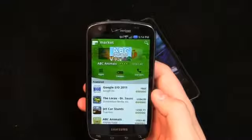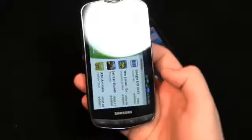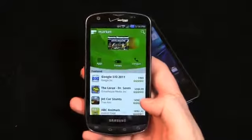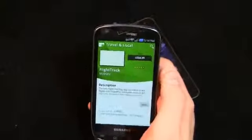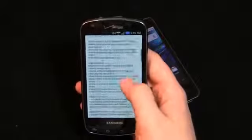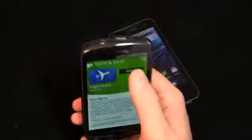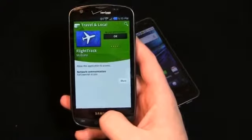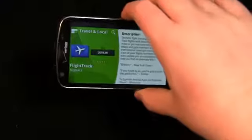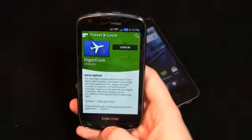Here's the Android Market. You can see some improvements that have been made. In landscape mode, where this phone really shines — that green background is incredibly vivid thanks to the Super AMOLED Plus display. In the Market you have apps, games, Verizon, popular apps, a carousel up top. Going into Flight Track, for example, you can see a description, screenshots, sharing, reviews, related, developer info, and more. The market has improved significantly to compete with established stores like the App Store, and they've really done a good job with those improvements.